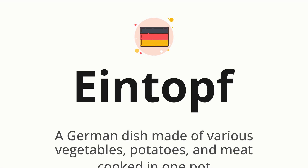Which means a German dish made of various vegetables, potatoes, and meat cooked in one pot.